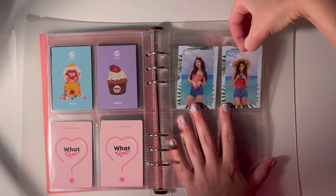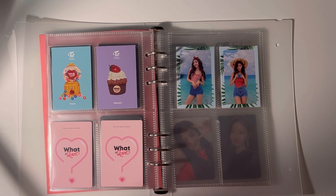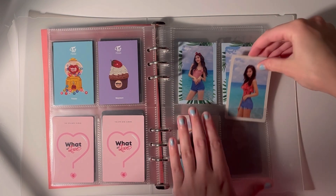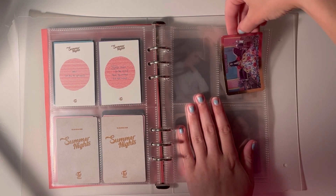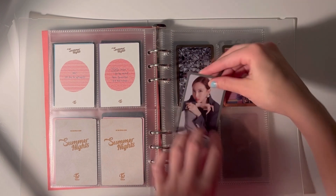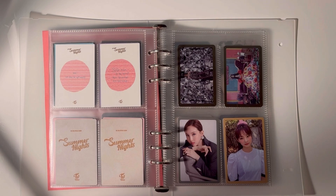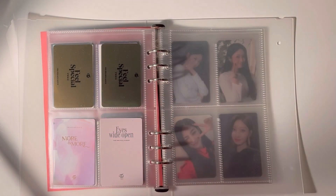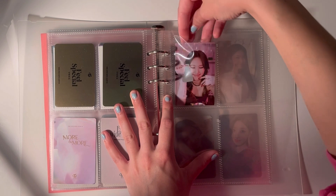Some I do keep in my main spread because it helps with the nine-pocket page since they have less than nine photocards. This page is kind of random, but I don't have enough pre-order benefits to complete a full page, so I'm just not going to worry about it.